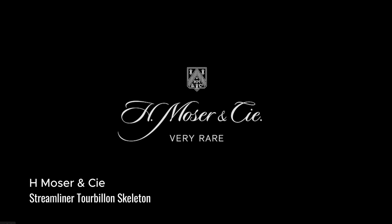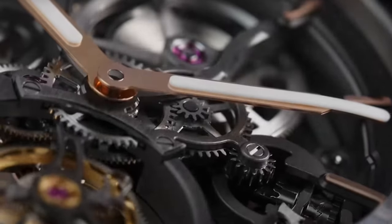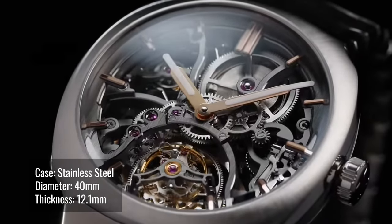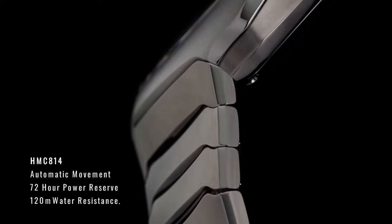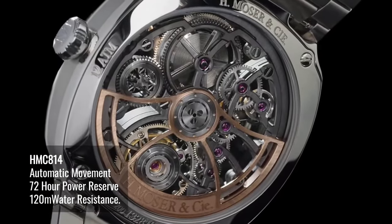H. Moser & Cie, one of my favorite brands, debuted their first skeletonized tourbillon in a Streamliner, where transparency meets symmetry. True to its minimalist philosophy, H. Moser & Cie has stripped away all unnecessary materials to better showcase and enhance this piece. What I like about this piece is that not only is it housed in one of my favorite case designs and bracelet, it is measured only at 40mm.